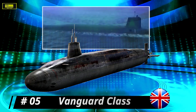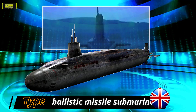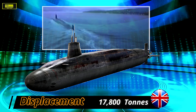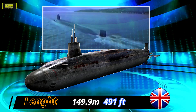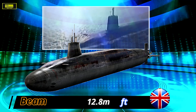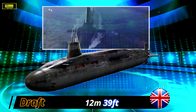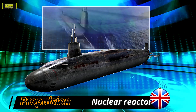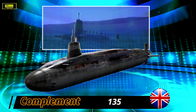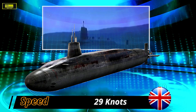At number 5: Vanguard class. With a submerged displacement of 15,900 tons, the Vanguard class is the sixth biggest submarine in the world. This nuclear-powered ballistic missile submarine serves the UK's Royal Navy. Its propulsion is based on the second-generation Rolls-Royce PWR2, developed specifically for this class. Current generations allow circumnavigation about 20 times, while the latest development would allow 40 circumnavigations without refueling. The Vanguard is fitted with four 533-millimeter torpedo tubes and advanced tactical weapons including Tigerfish and Spearfish, with capacity for 16 Trident missiles.